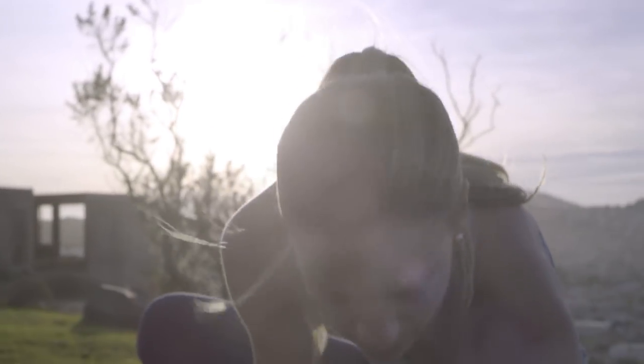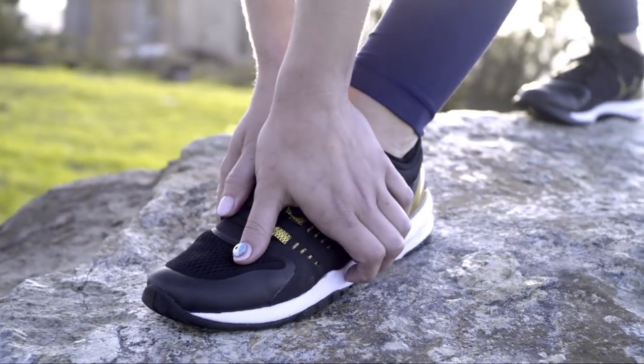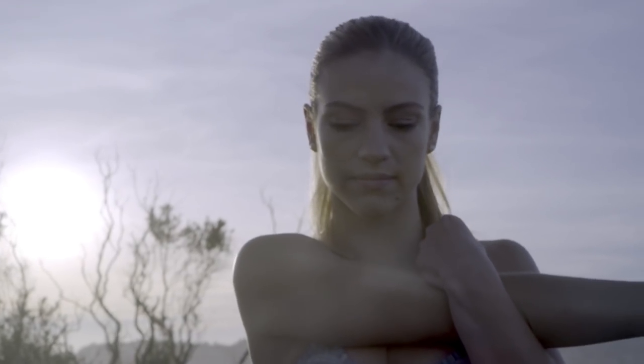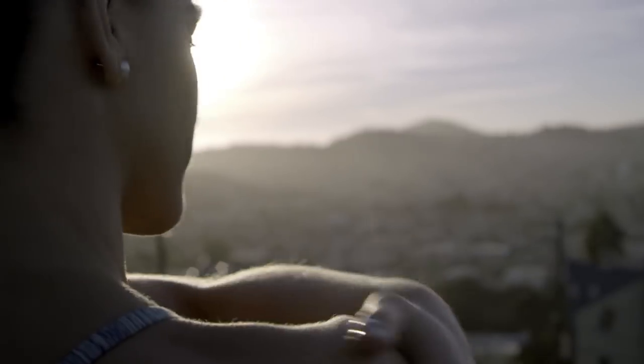The problem with UV rays is by the time you realize you're getting burned, it's already too late. Sun exposure is a massive problem — it causes 86% of melanoma cancers and prematurely ages your skin.